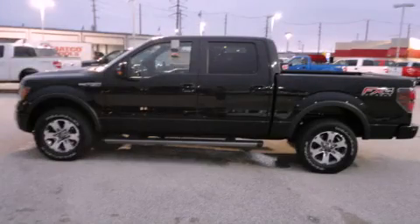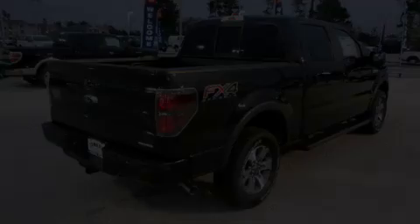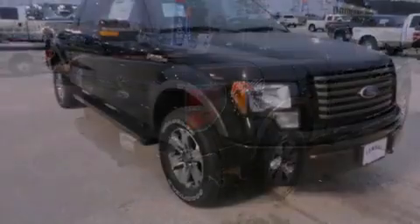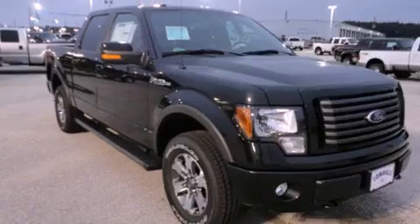This is a brand new 2012 Ford F-150. It has the power to move what you need and the look too. It has a 5.0 liter 8-cylinder engine and an automatic transmission.